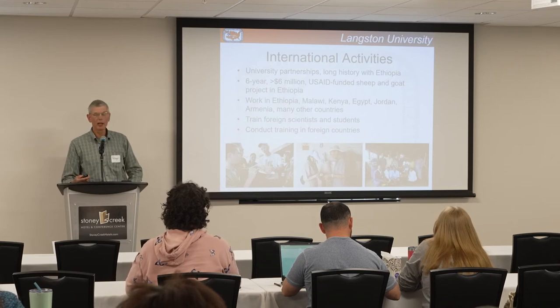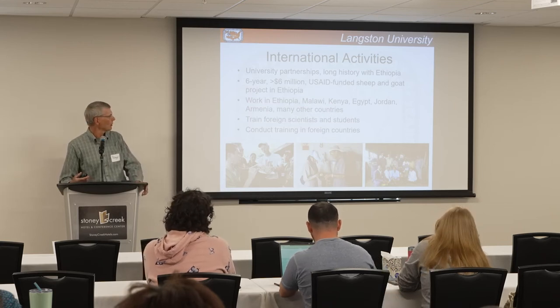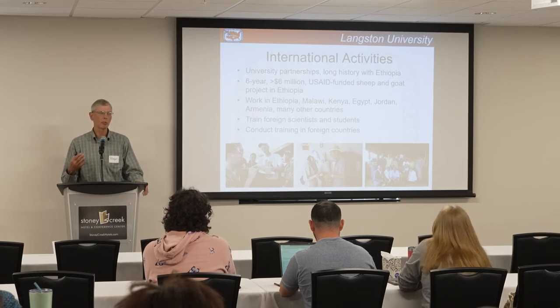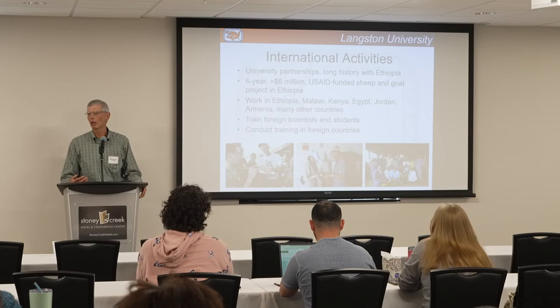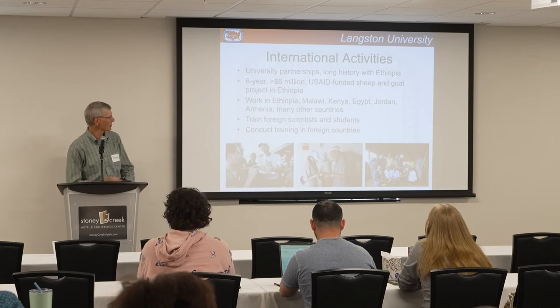We do work internationally. We've had groups come to Langston for training from foreign countries — groups from the Philippines, a couple people from Japan, Armenia. We even had a group from North Korea come. I actually got to go to North Korea and spent a week there, which was interesting.